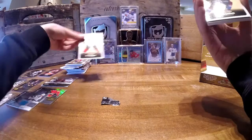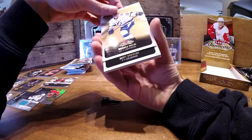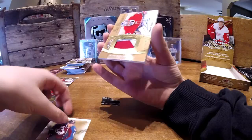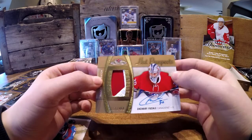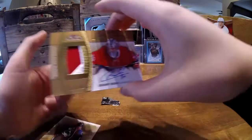Mark Giordano. Ryan Johansson. Andre Pellott. Matt Duchesne. And we got a Zachary Foucali RPA, 126 out of 449. Thank you guys for watching. We'll see you next time. Bye.